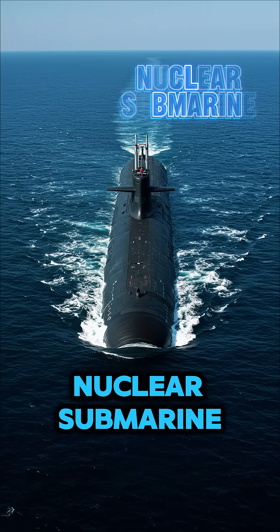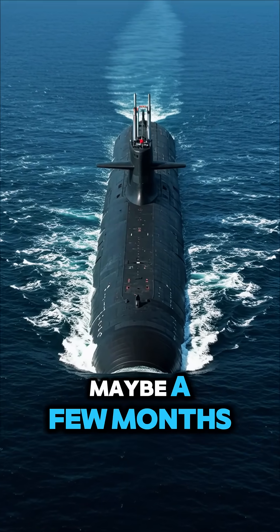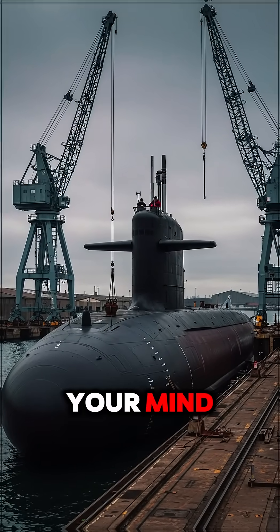How long does it take to refuel a nuclear submarine? Most people think it takes a few weeks, maybe a few months, but the reality will blow your mind. Let me explain.